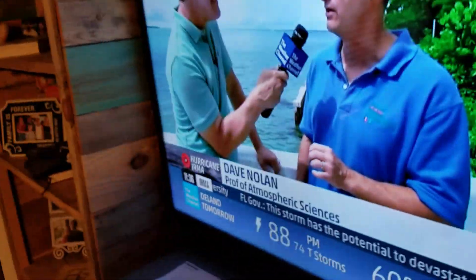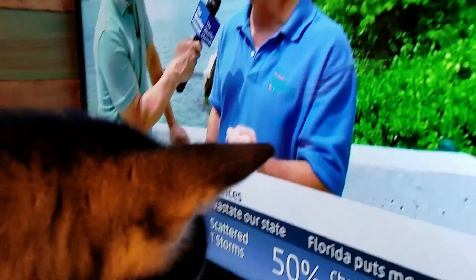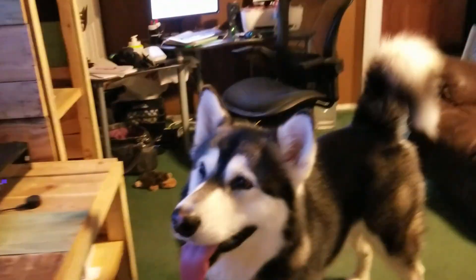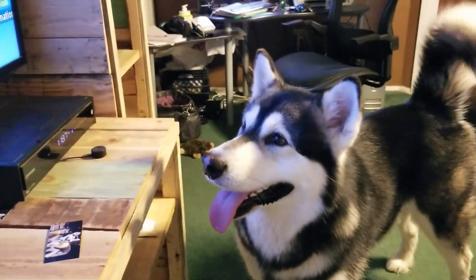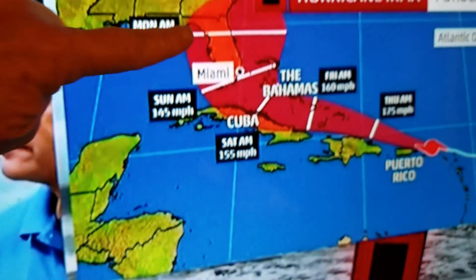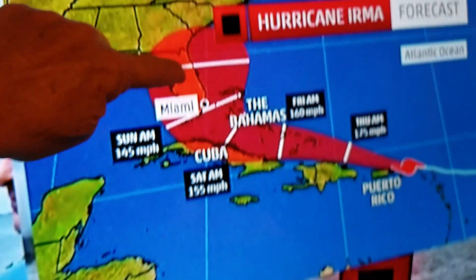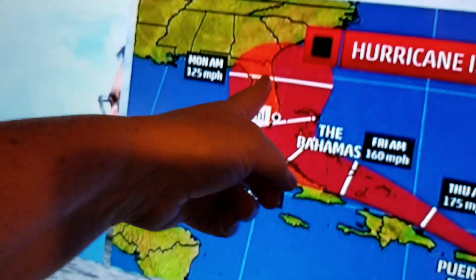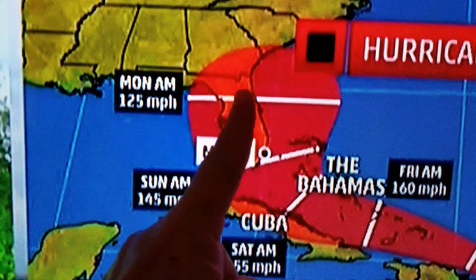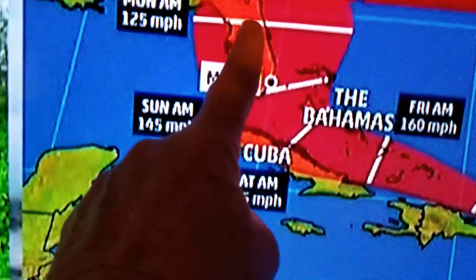It also depends on very small changes in how the hurricane moves right now. It's moving past Puerto Rico right now. If it stays closer to Puerto Rico, it will probably end up closer to Miami. So very small changes now will turn into large changes later on. We live right up here in the middle of Florida — it's Lake County, so it's up there somewhere. We should be good.